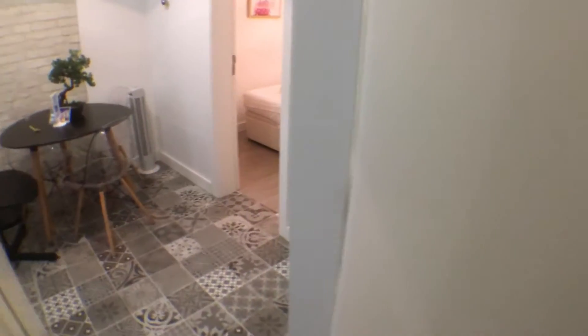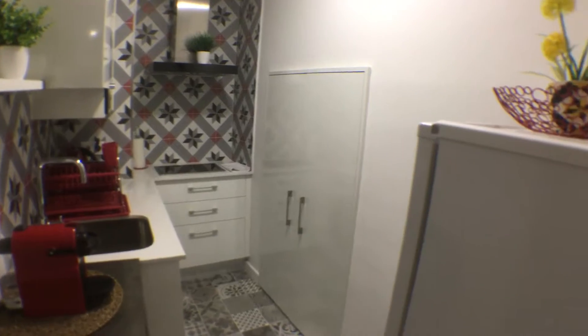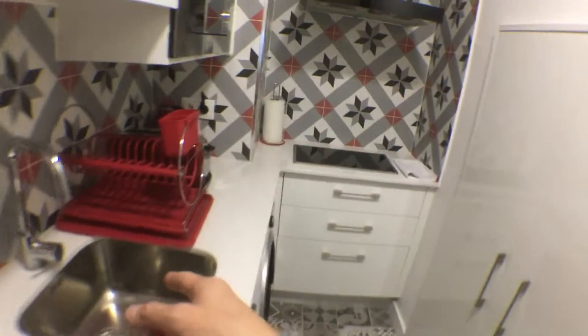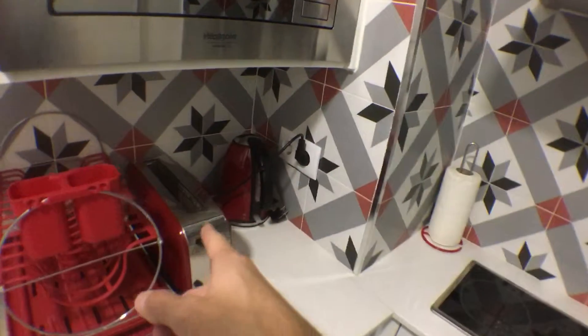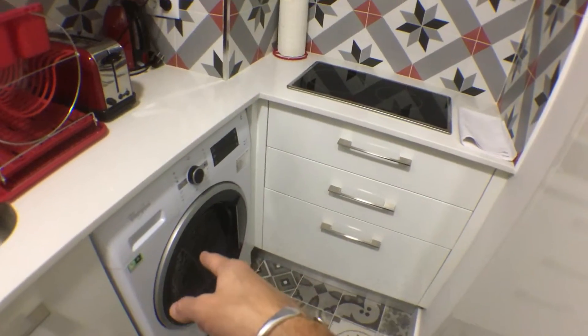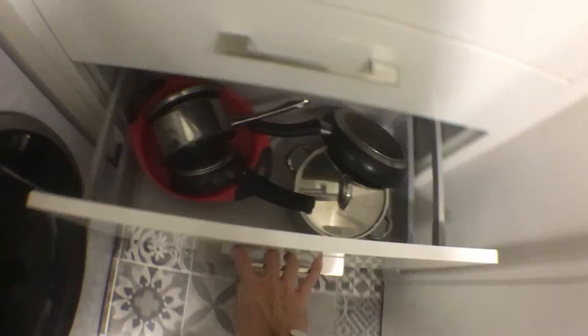The last area of the house is here on the right, which is the kitchen. The kitchen is fully equipped — we have a fridge, a coffee machine, a big sink, a toaster, a kettle, an electrical hob, and a washing machine. We also have some cutlery, pots and pans.